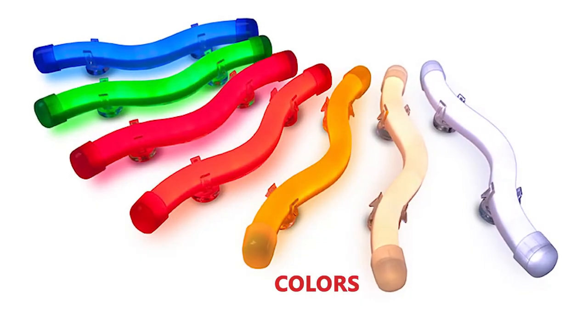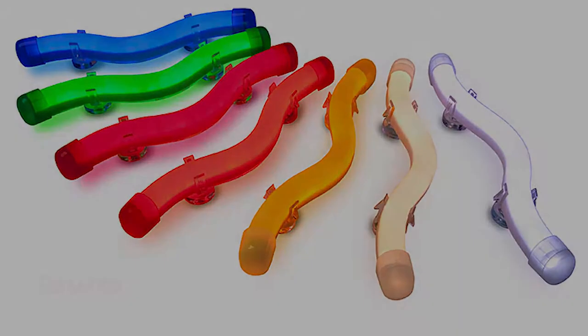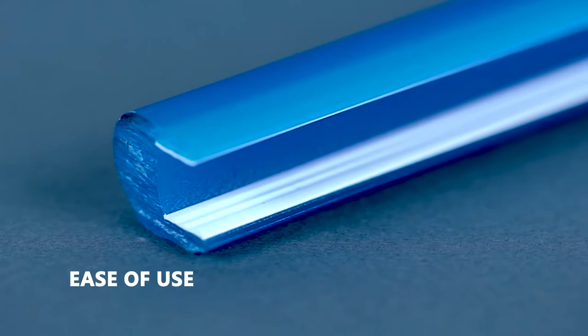Available in a multitude of colors like variations of white — 3200 Kelvin and 6500 Kelvin — red, green, blue, amber and red-orange to meet brand guidelines. It is an easy plug and play system.